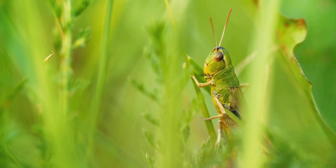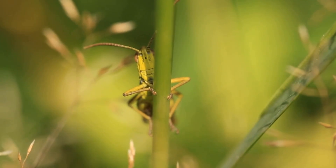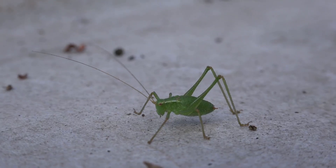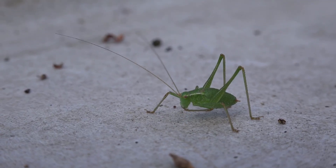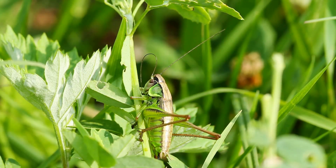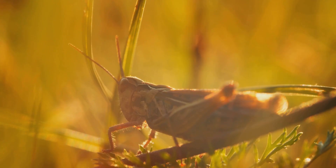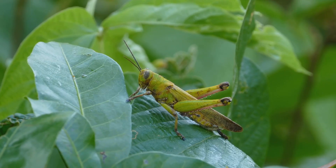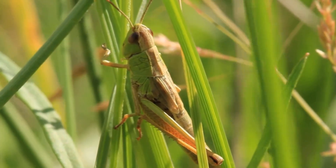This natural camouflage is a key adaptation for survival. Grasshoppers belong to the Orthoptera family, a diverse group of insects, along with their close relatives, crickets and katydids. One easy way to tell them apart is by observing their antennae — grasshoppers have noticeably shorter antennae and are primarily active during the daytime. They're herbivores, equipped with strong jaws designed for chewing through tough vegetation, playing a role in helping control plant growth in their ecosystems.